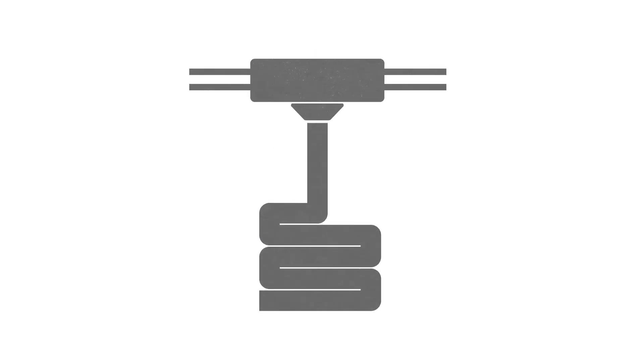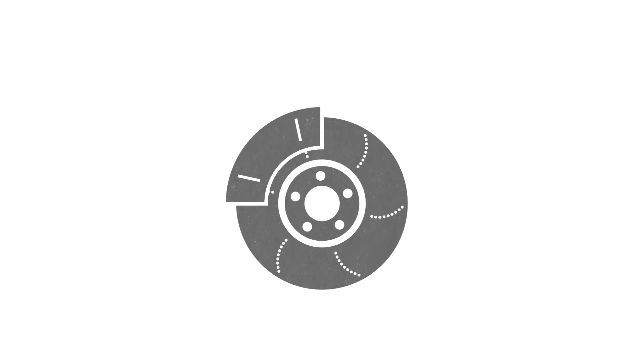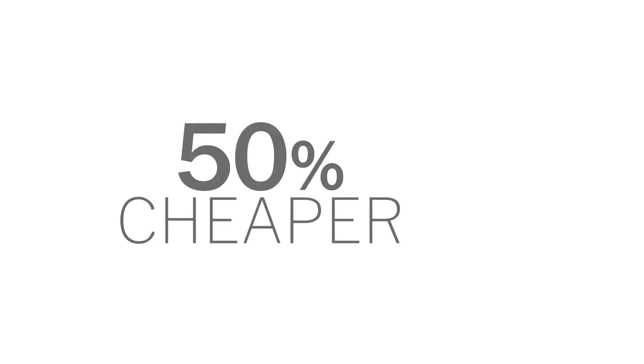They can also be used in 3D printing applications and in friction applications such as brake pads. Our products have almost the same quality characteristics as virgin grades, but they are 30 to 50% cheaper. This excellent price performance ratio is what makes them so popular.